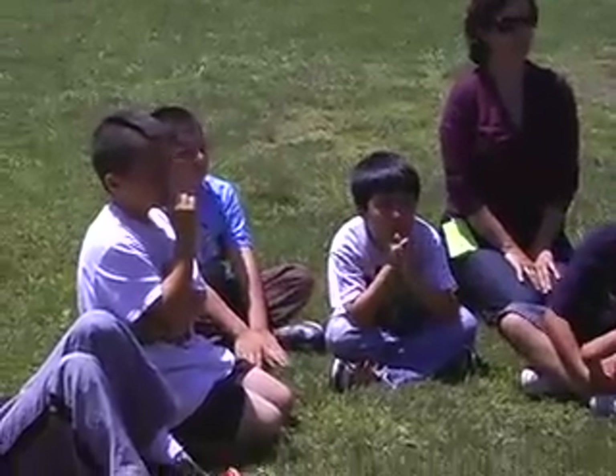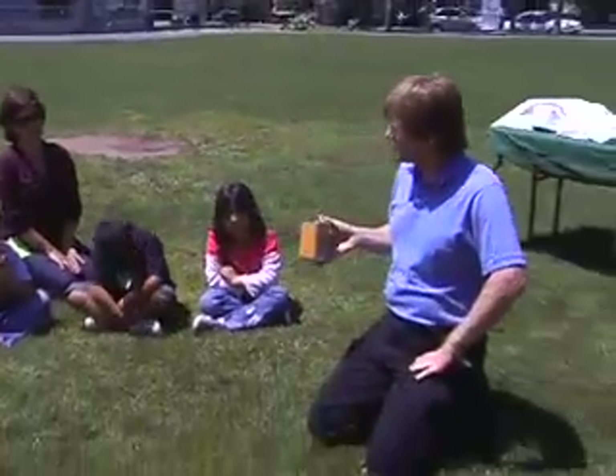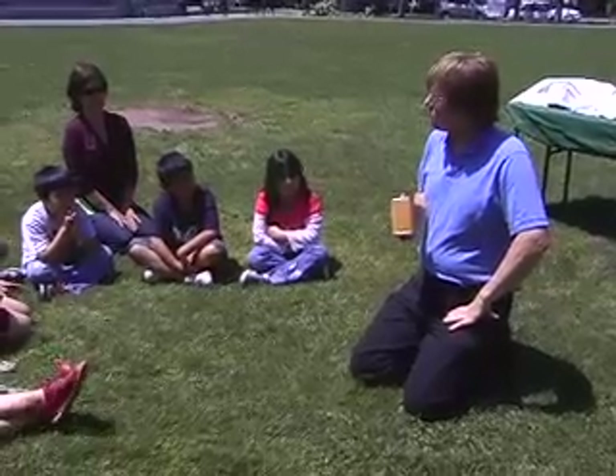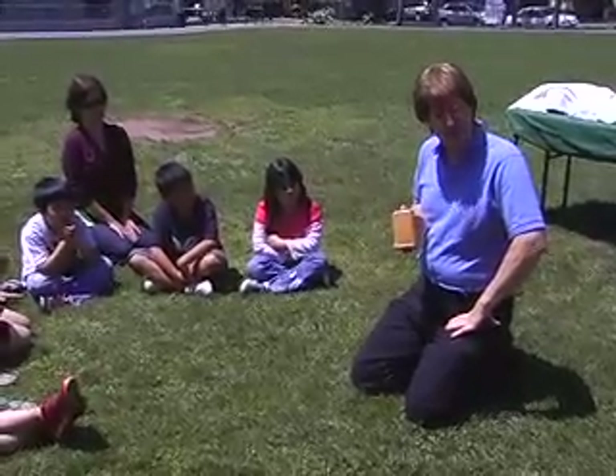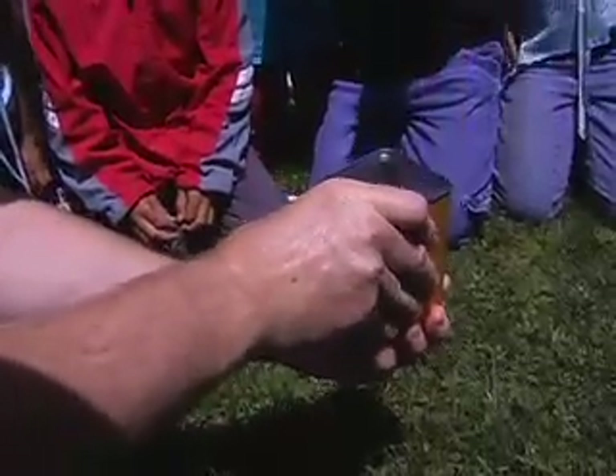I have something special here. In this box, totally in the dark right now, are a bunch of little white beads. These are special beads because when ultraviolet light shines on them, they do something — they change color. Watch.